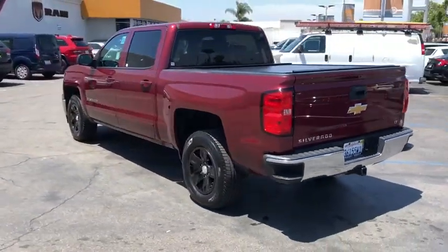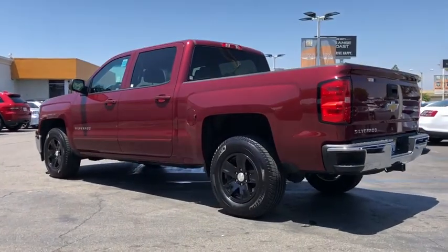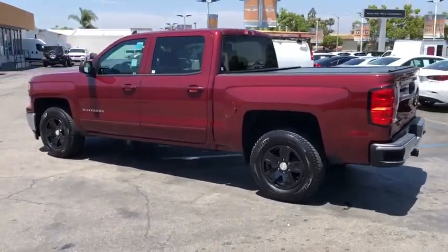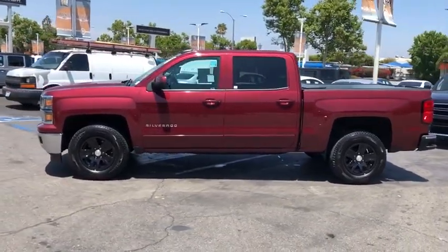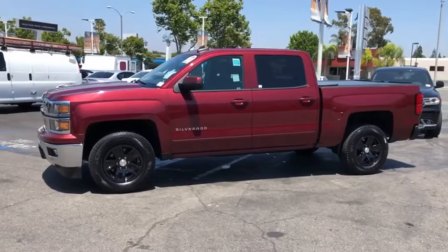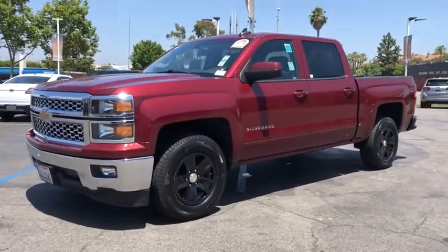This vehicle has less than 75,000 miles. Here are some of this vehicle's great options: anti-lock braking system, stability control, traction control, steering wheel audio controls, keyless entry, leather-wrapped steering wheel, Bluetooth.